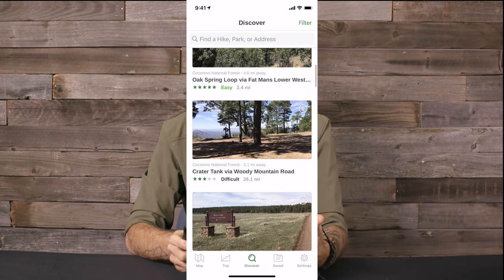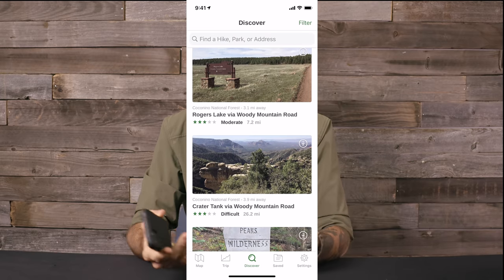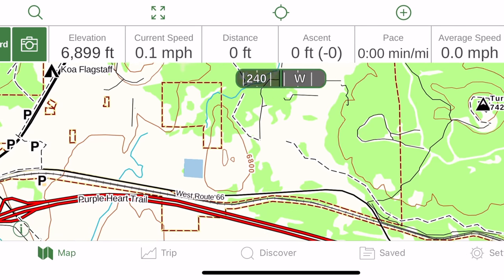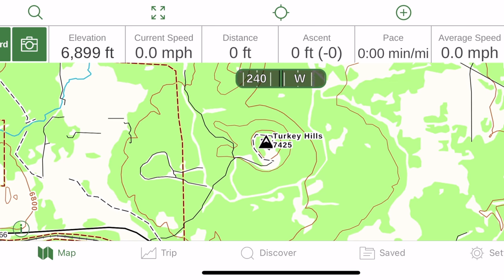If I'm doing a backpacking trip or a weekend hike where I know I won't find it on Guthook, the other app I like to use is Gaia. Gaia is very similar to Guthook in that it uses the GPS on your phone — you get on there, download the maps, and it tells you where you're at — but it doesn't have all the information as far as resupply points, water, and campsites. Still, it's another great tool for a random backpacking trip or weekend hike.